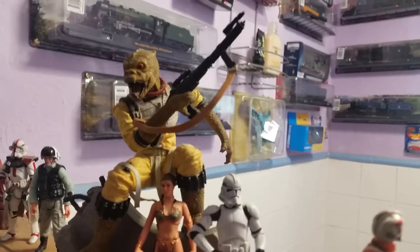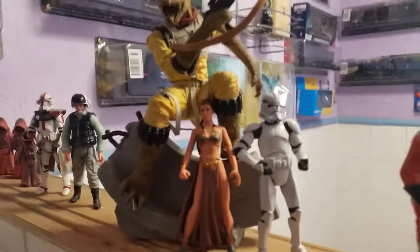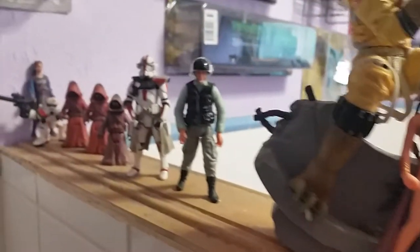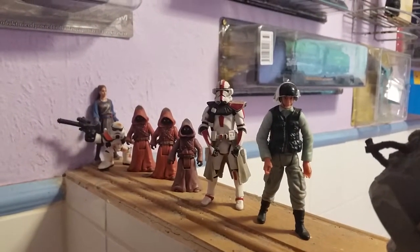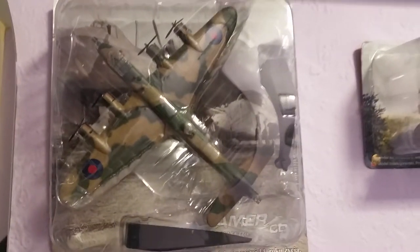I met the actor who played Bosk at Milton Keynes quite a while ago and I've got his autograph. There's a tribute to Carrie Fisher - the Princess Leia figure. And the Jawas, which is quite rare. This is also a nice model of the Short Stirling.